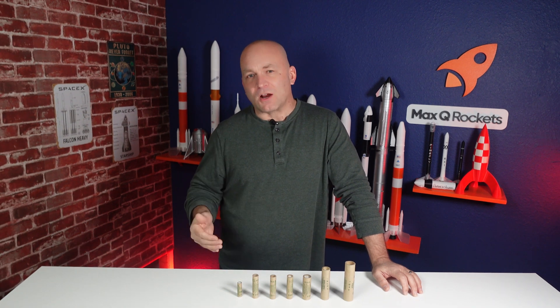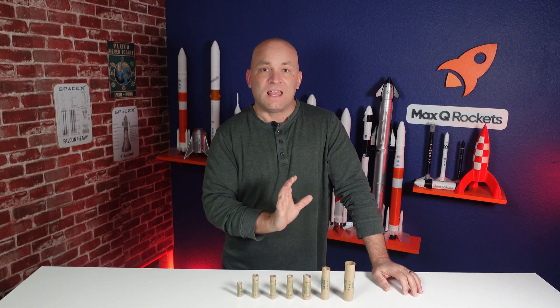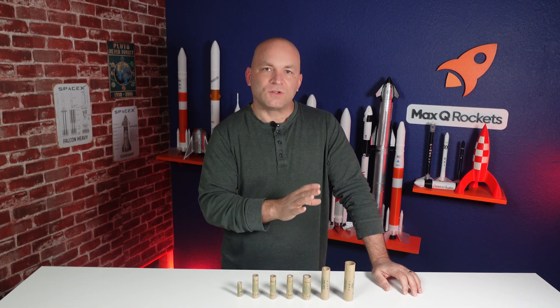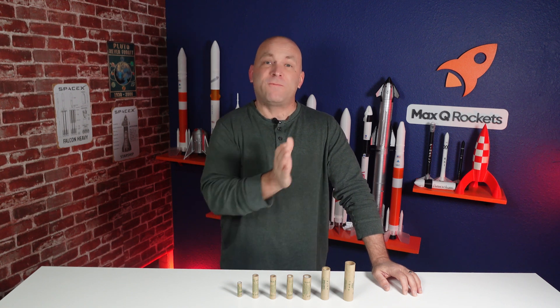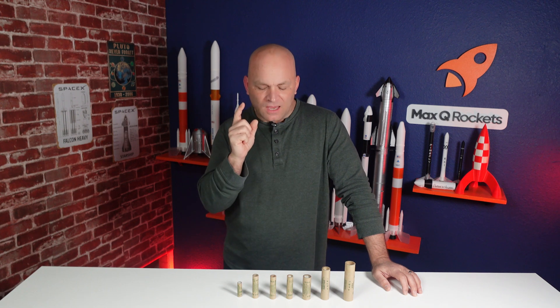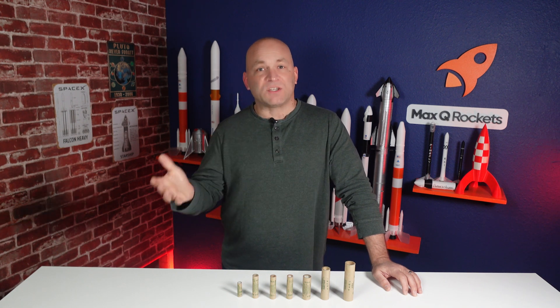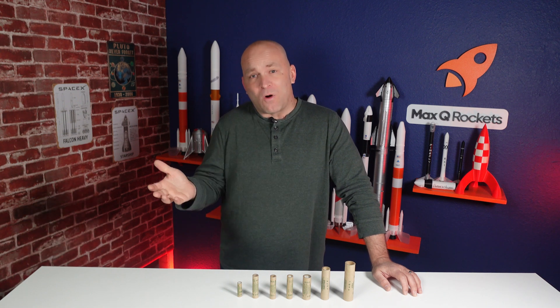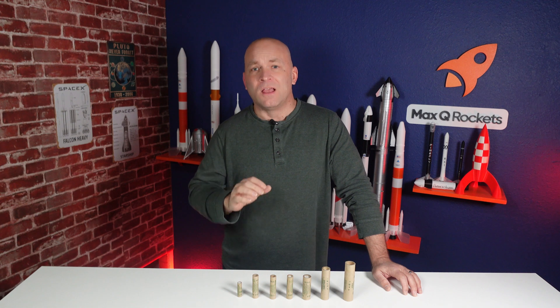Rocket engines also differ in price quite a bit. On the smaller end, they might cost a dollar or two, maybe three to launch. But on the higher end, you're getting into $14 or $15. And when you get into composite motors, which are still in the low power range, you might be talking $20, $25, even $40 a launch. So when you're targeting a model rocket motor, you need to think not only how much it can lift, but how much it costs. If it costs too much, you won't want to launch it very often — so target something smaller if you want to launch regularly without breaking the bank.